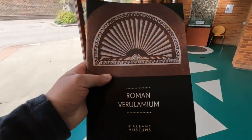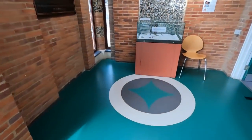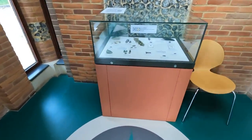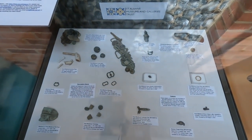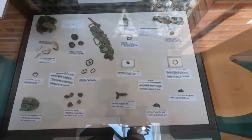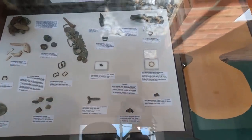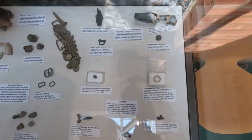I've also got a guidebook I'll be referring to later. Various things that they found here: medieval pipes, silver objects, posy rings.